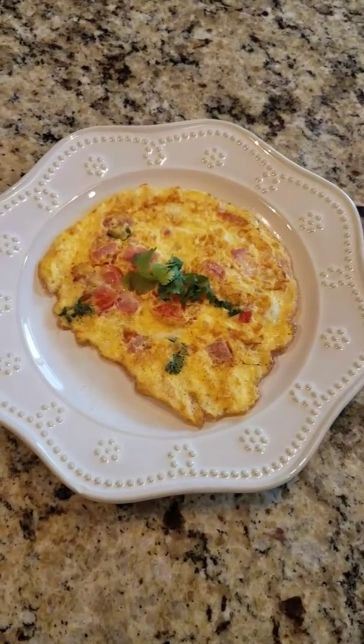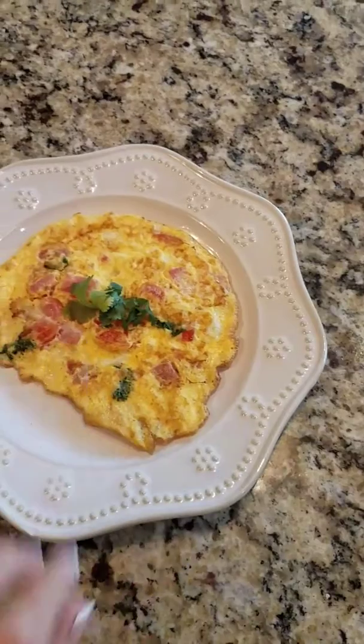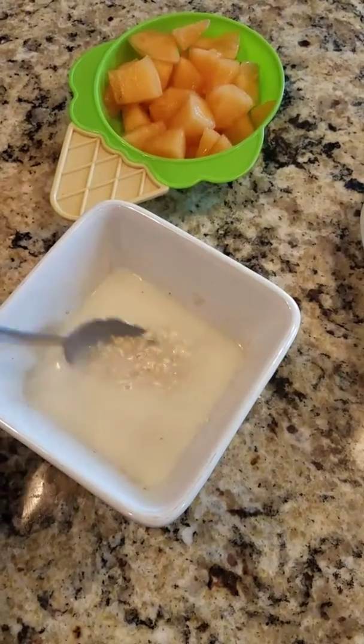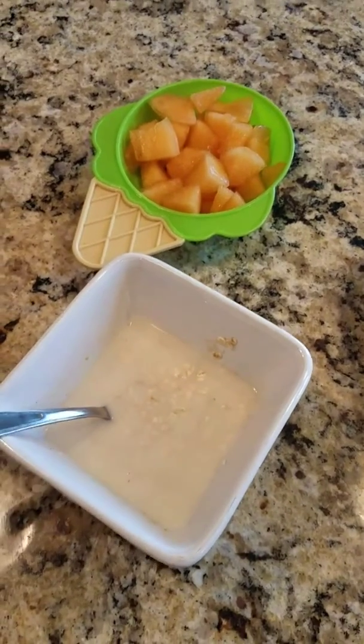So first of all, what I have here are basically just two meals that people might eat. One is just a fried egg with some tomatoes and spinach and a little bit of cilantro sprinkled on top. And the other — I haven't put this in the microwave yet — this is just some chocolate chip whole grain oatmeal and some fruit.